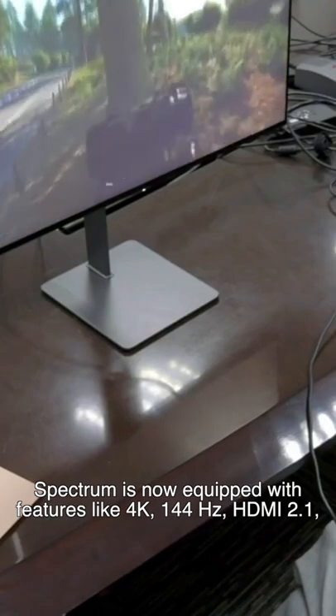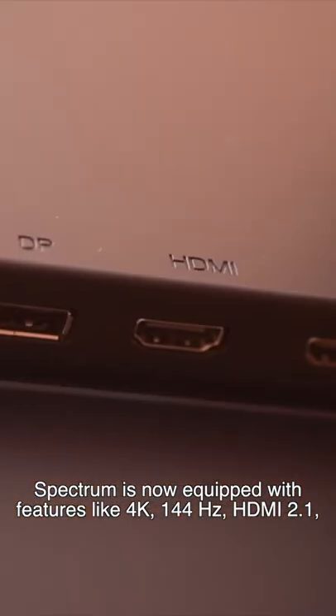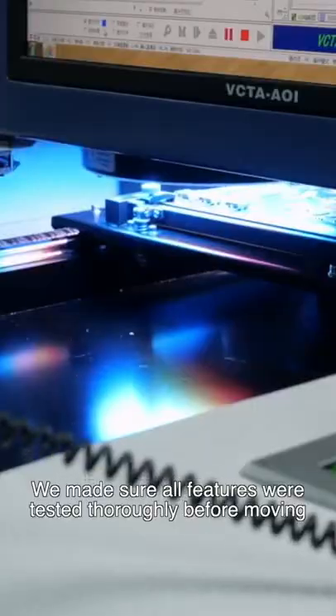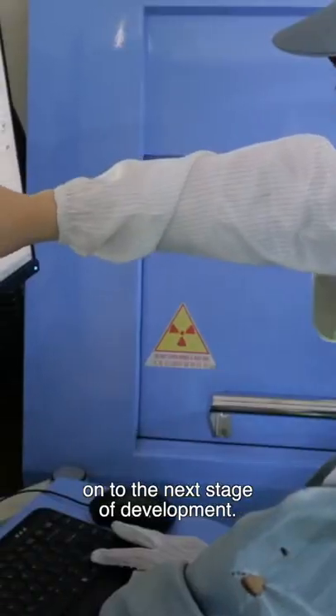Spectrum is now equipped with features like 4K, 144Hz, HDMI 2.1, single-cable connection with Type-C, user-upgradable firmware, and factory-calibrated colors. We made sure all features were tested thoroughly before moving on to the next stage of development.